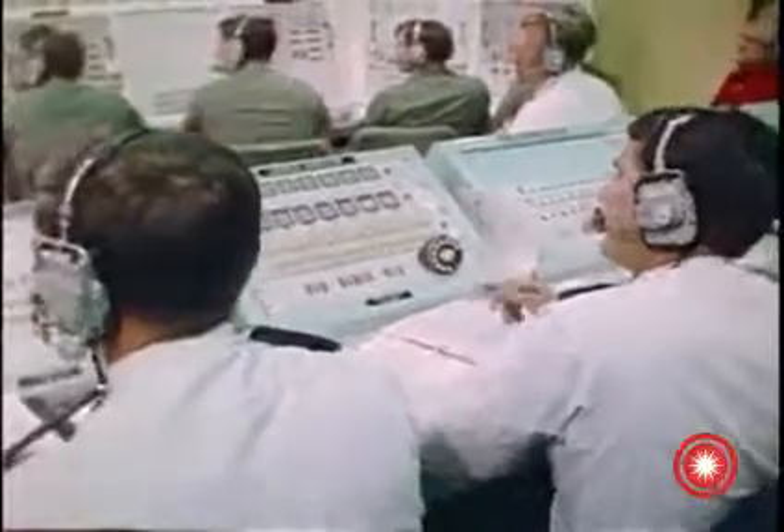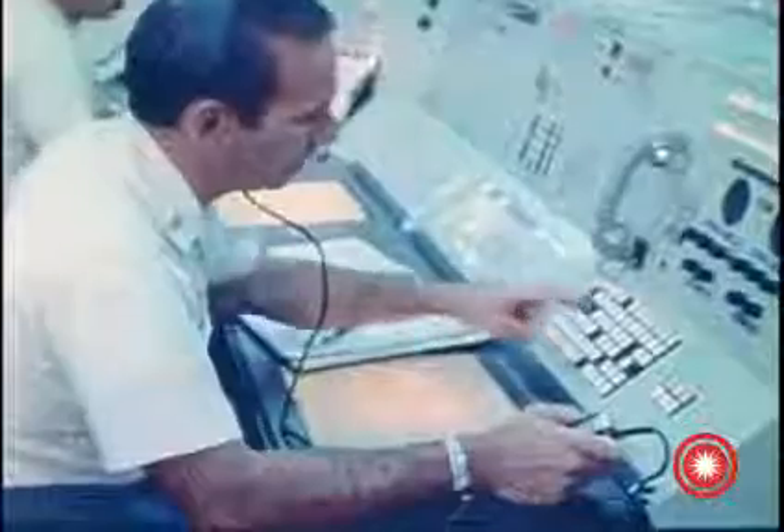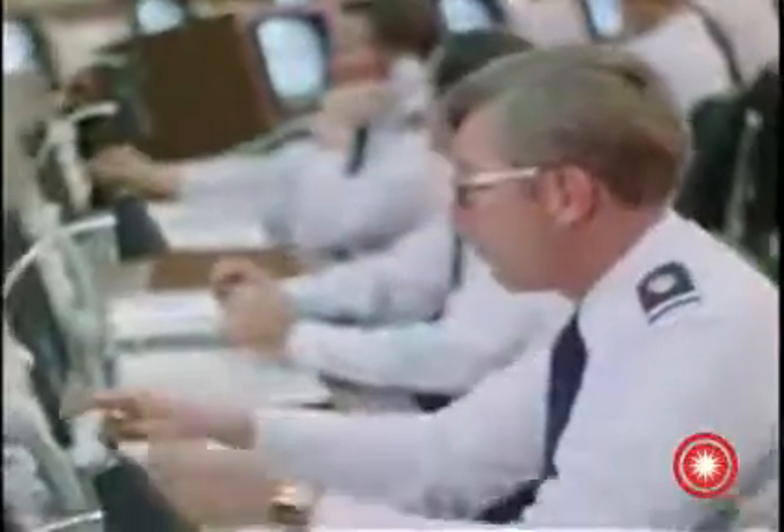Secondary commander, initiate execute launch command on my mark in 30 seconds. 10, 5, 4, 3, 2, 1, mark.